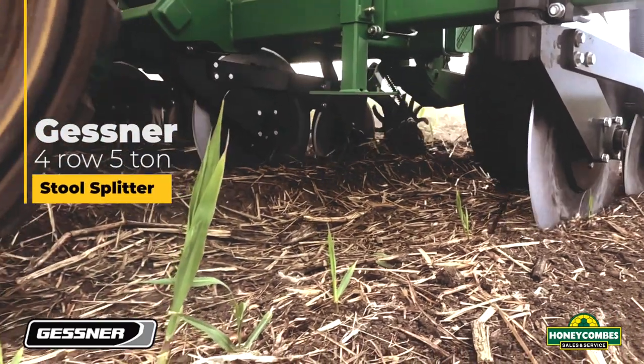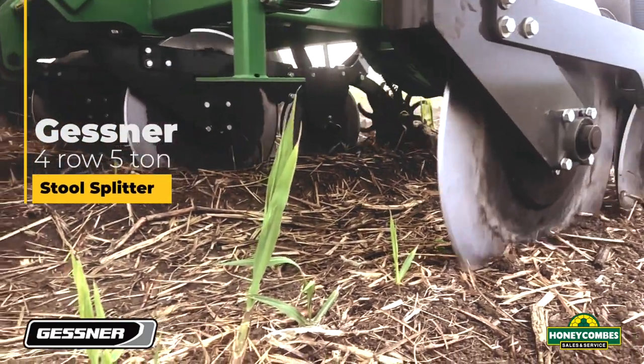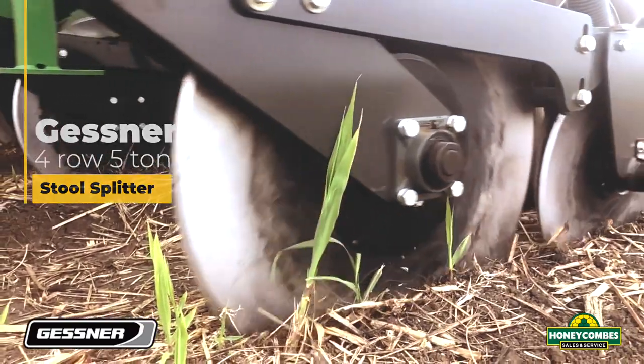Brand new Geshe, 4 row, 1.6m centres, 5 tonne capacity.